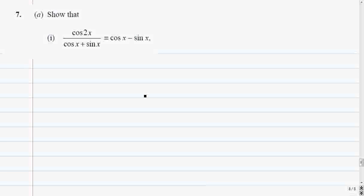Question 7. Show that cos 2x over cos x plus sine x equals cos x minus sine x. So we do the left-hand side. The left-hand side is cos 2x over cos x plus sine x.